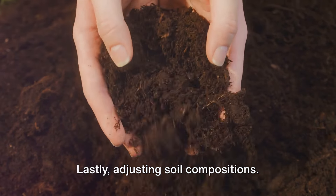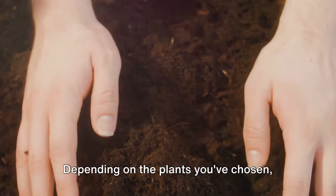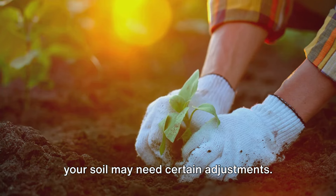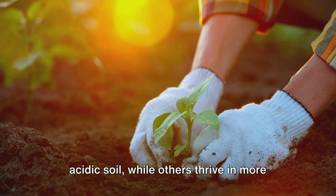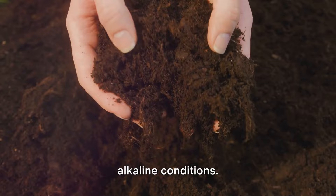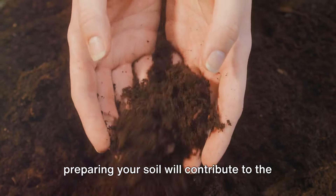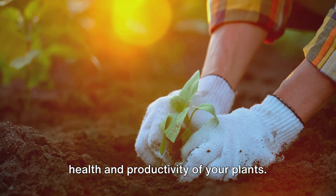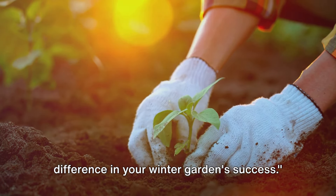Lastly, adjusting soil composition. This is where things get a bit scientific. Depending on the plants you've chosen, your soil may need certain adjustments. For example, some plants prefer more acidic soil while others thrive in more alkaline conditions. Remember, every step you take in preparing your soil will contribute to the health and productivity of your plants. Properly prepared soil can make all the difference in your winter garden's success.